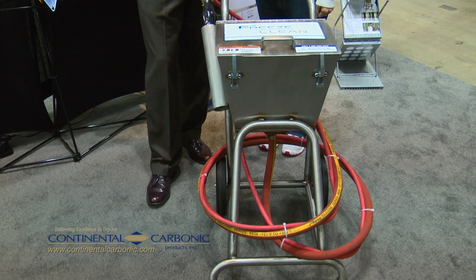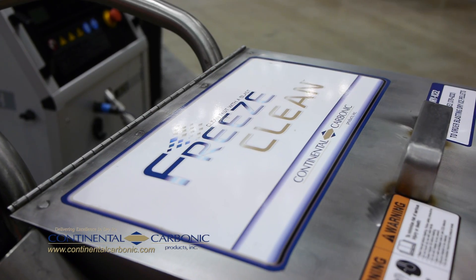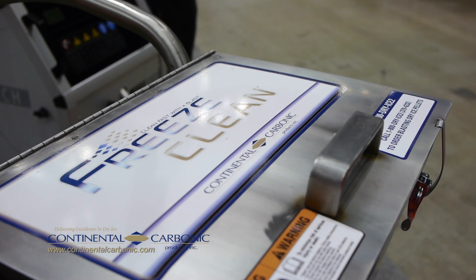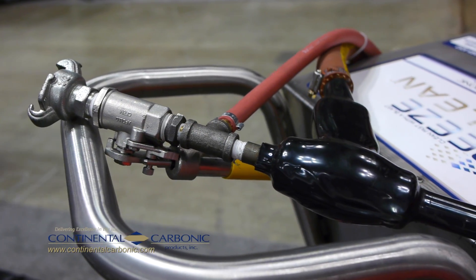It's lightweight, low maintenance, easy to maneuver — perfect for maintenance departments cleaning grease and grime off of tools and various production equipment.